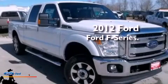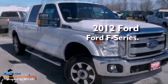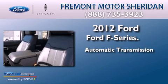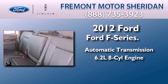This is a brand new 2012 Ford F-Series. This truck has an automatic transmission and a 6.2 liter V8.